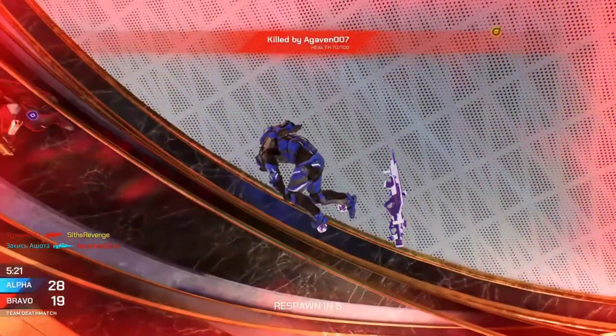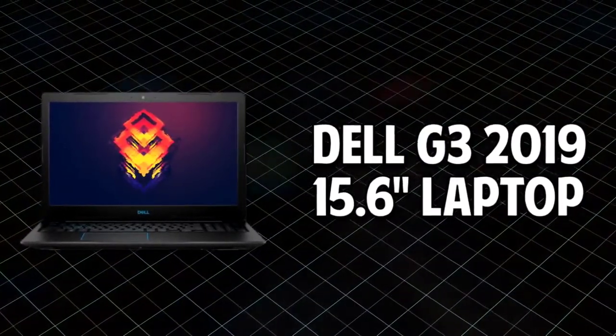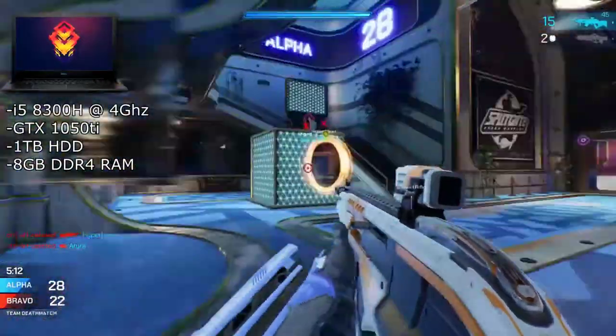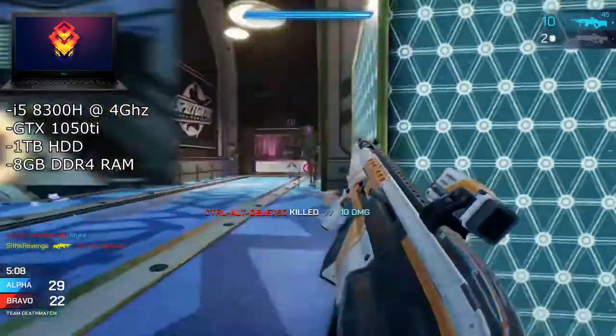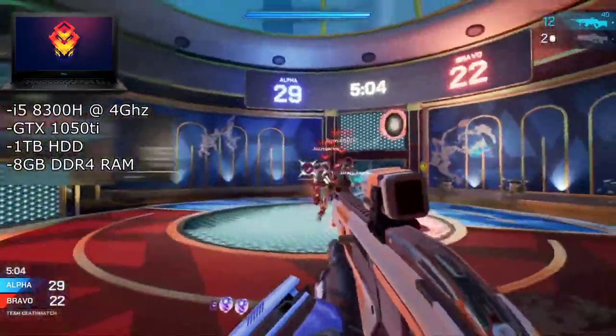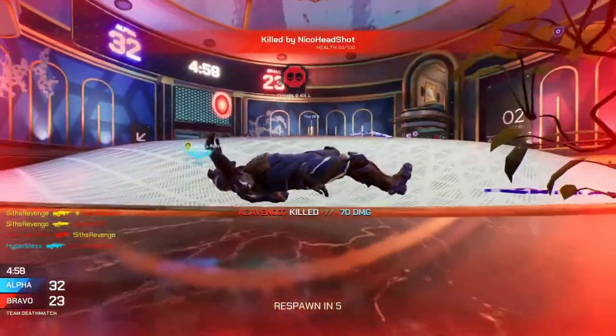Next up at number four is the Dell G3 2019 15.6-inch laptop. This laptop has an i5-8300H quad-core processor with a clock speed of up to 4 GHz, 8GB of DDR4 memory, a 1TB hard drive, and a GTX 1050 Ti. That i5-8300H is a very good CPU, especially with that boost clock of 4 GHz.